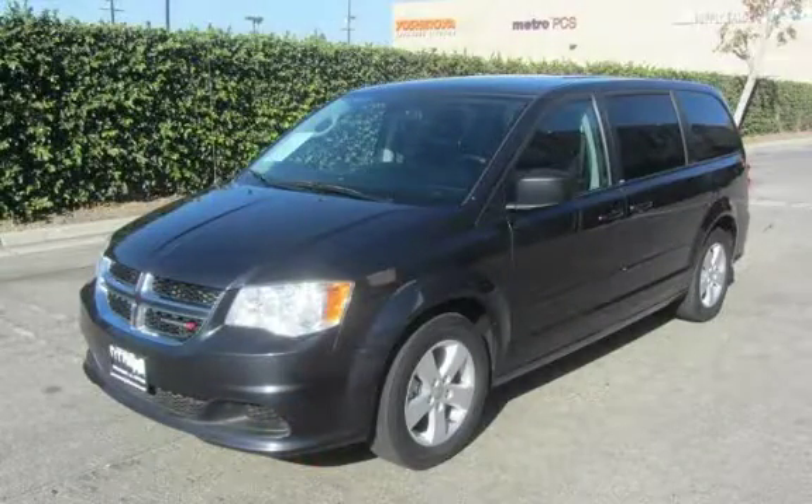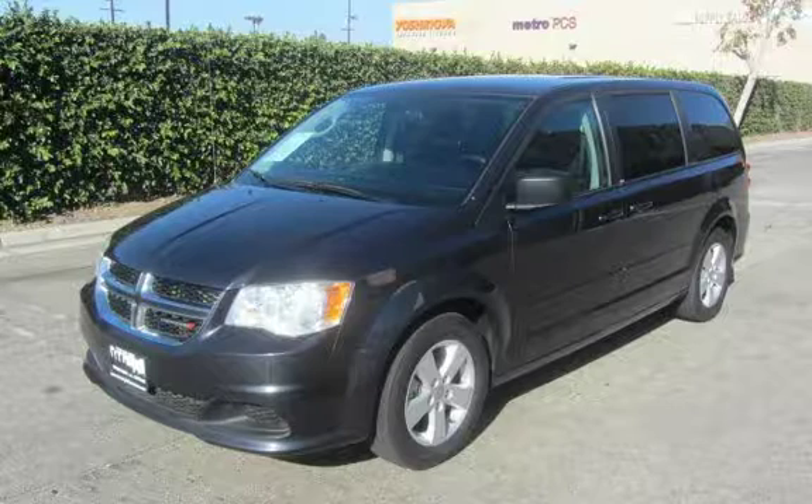Thank you for stopping by. Please call us at 323-935-2985 to schedule a test drive.